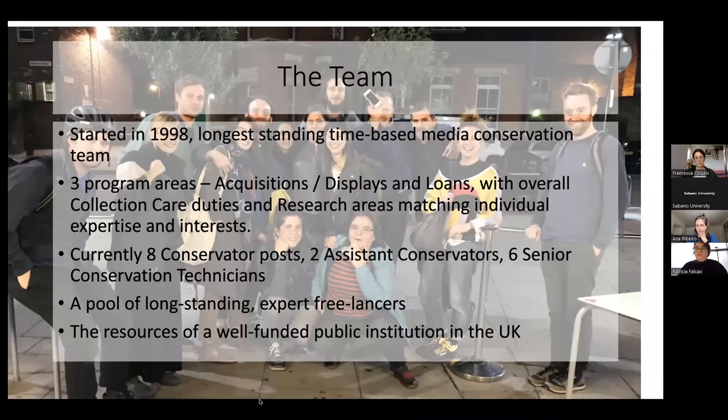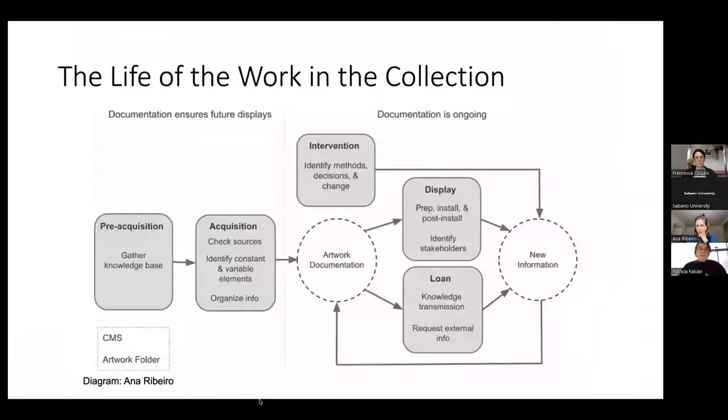This is our context. We structure the chapter and think about documentation from a very practical perspective in the collection — through the life of the work in the collection. By the time we come into this process, it's usually when an artwork is being acquired or considered for acquisition to Tate. There's this first step of pre-acquisition where we try to understand what the work is, even before it comes in, so we can have discussions with an artist about what we are acquiring and what is coming to our care.